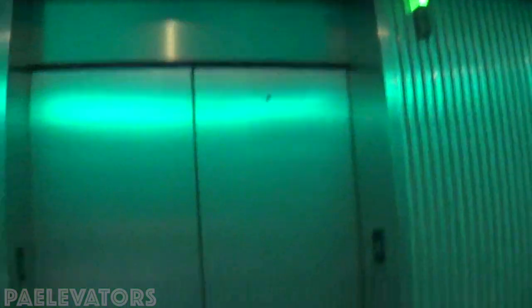There we go, we got an original elevator. Hopefully no one's inside it.